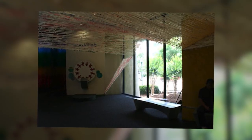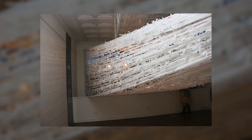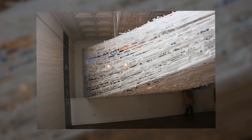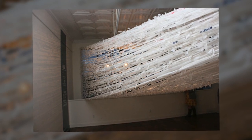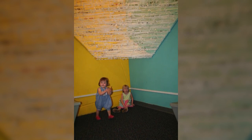A site-specific installation is an installation that is created specifically for that site. You have to consider the shape of the room, the volume of the room, the height of the walls, the material of the floor and the ceiling, and you have to really consider what is going to be in this space and how it's going to be something that the viewers can interact with.